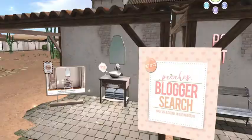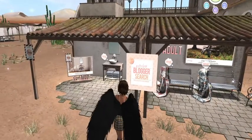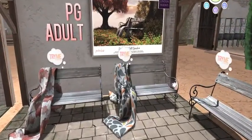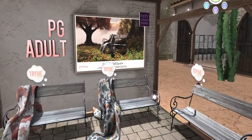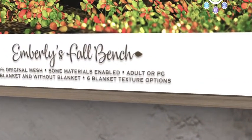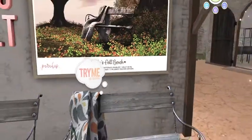They have some lovely fall benches. It is the fabulous Eberlee's fall bench, original mesh, some materials enabled, adult or PG, with blanket or without blanket, and there are six texture options.